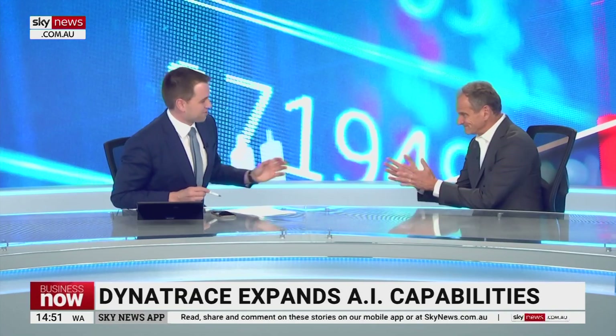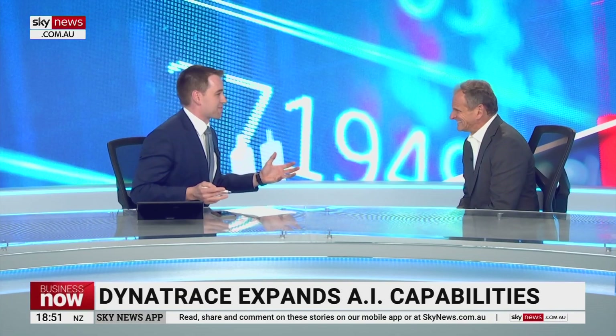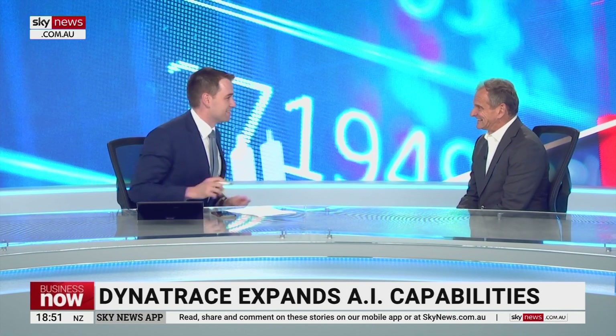Rick, thanks for your time. Can you just explain to us what is generative AI? It seems to be really the new thing. It is the new thing, but it's been around for quite some time.